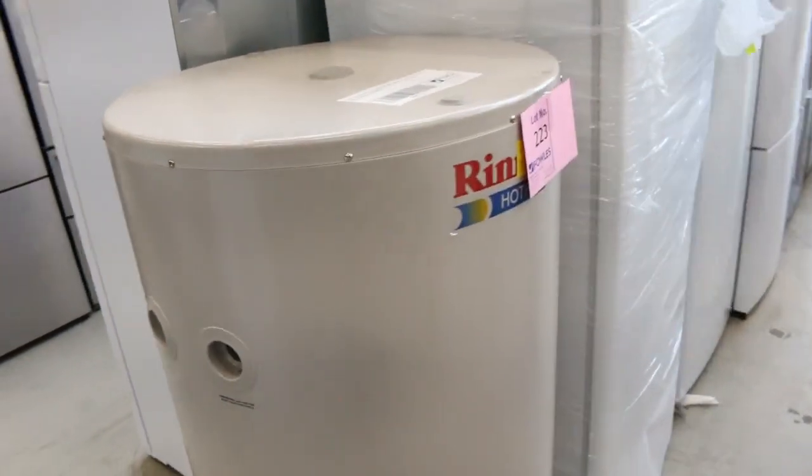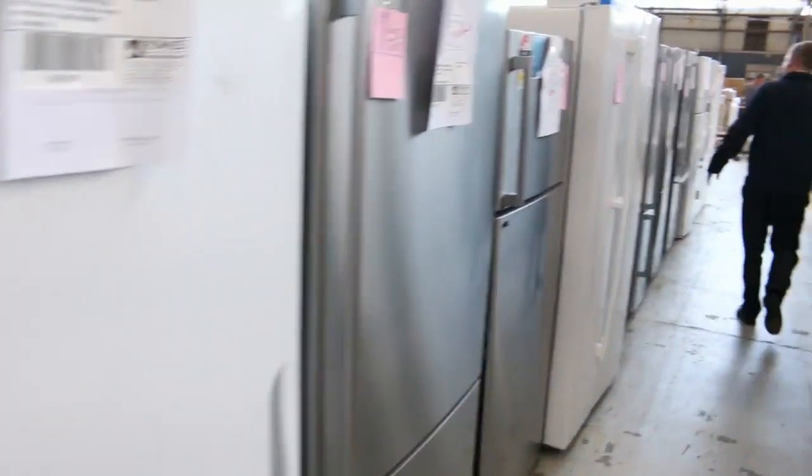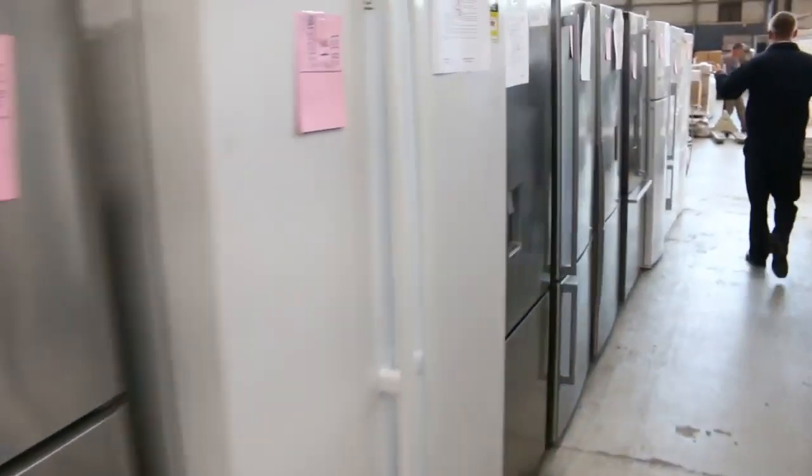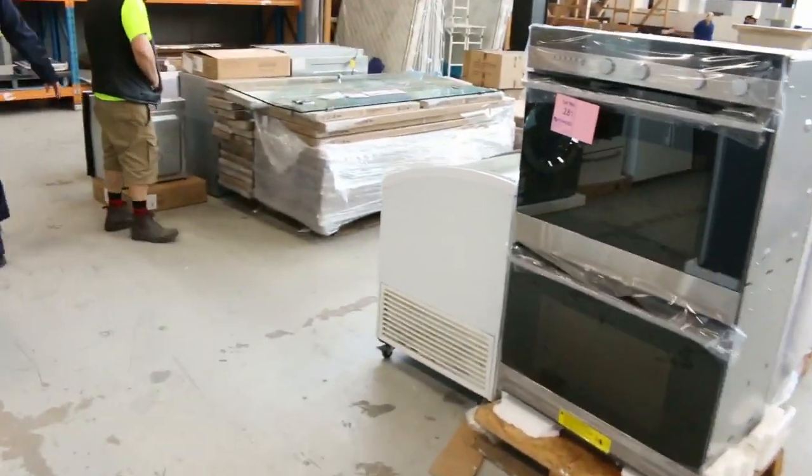I've got a nice Rinnai 250 litre electric hot water service here. As I said, we've had about 50 fridges delivered — some beautiful ones. Check the catalogue; all the model numbers will be in there and they'll tell you a bit more about each item.